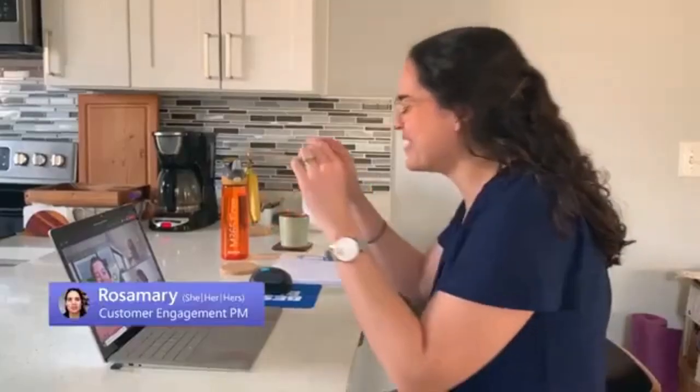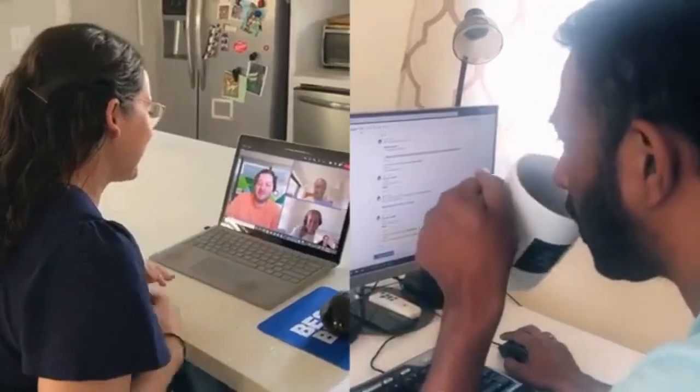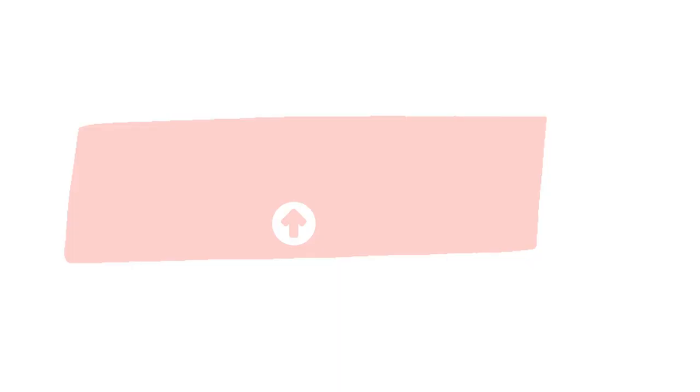So what's new in Teams Rooms? New video layouts, for starters. This feature will disperse the video gallery across multiple displays when content is not being shared, so that participants are showing up larger. This, along with features like live reactions, spotlight, pin multiple video streams, and chat bubbles, is set up to help grab and maintain attention and increase engagement.